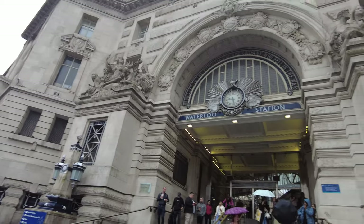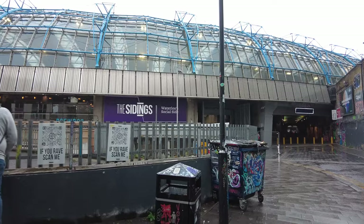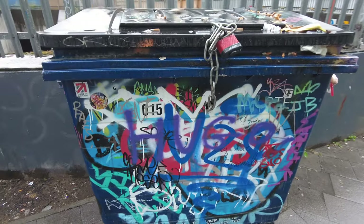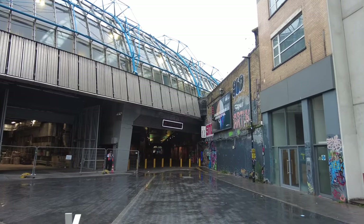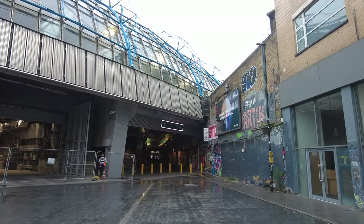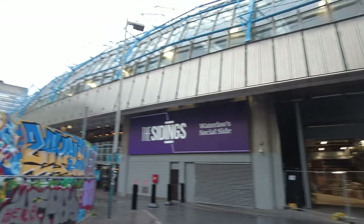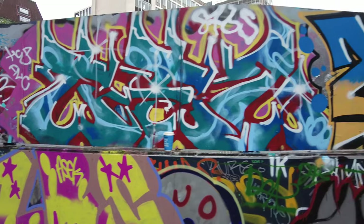We've come to see the famous graffiti tunnel - the Banksy tunnel - here in London Waterloo, where graffiti is actually legal. Yes, actually legal for graffiti here in London. It's the Banksy tunnel. Never been here before. It's a bit of a tourist attraction with some amazing street art.